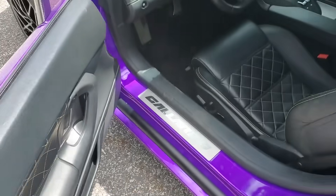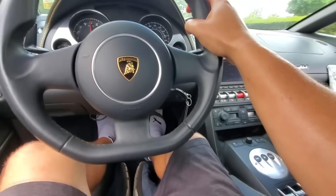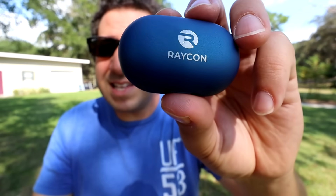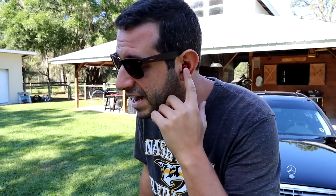Now let me know your thoughts about this in the comments. I hope it all sounds good to you, and if you like things that sound good, you'll definitely enjoy a set of Raycon earbuds. I've been using this exact set of Everyday E25s daily for over a year now. This is me a year ago, showing you how simple it is to make and take a phone call with their built-in microphone.